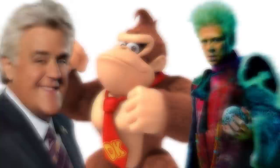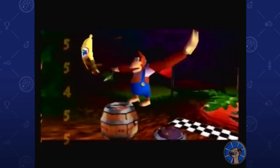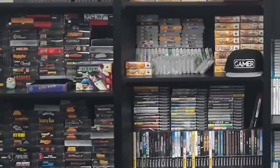Jay Leno, Donkey Kong, Benicio Del Toro. What do these three things have in common? They're collectors. Jay Leno has cars, Donkey Kong has golden bananas, and Benicio Del Toro has glowing rocks and a space duck. Unlike these guys, I'm not spending millions of dollars for credits or whatever currency DK uses, but I'd like to think that I've amassed enough cool stuff to be considered a collector myself.